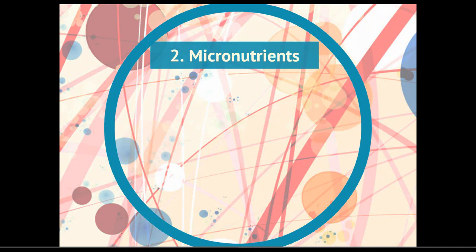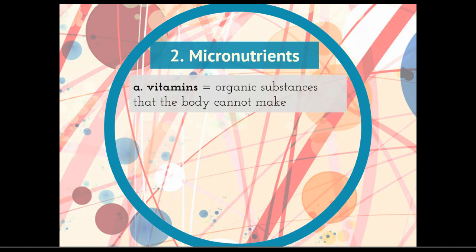Micronutrients — again, these are nutrients that we need in very small amounts, and this includes vitamins. Vitamins are organic substances that the body cannot make, and remember organic means it's got carbon in it. Vitamins are going to act as coenzymes and also help in absorbing other foods — they help move molecules from the macromolecule section into our cells more efficiently.